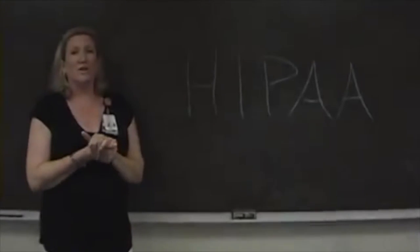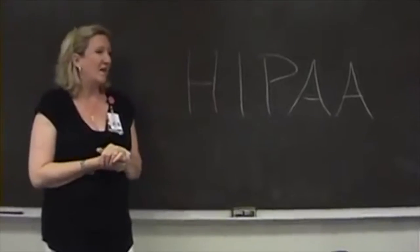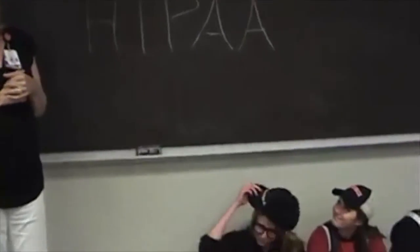Today we're going to be talking about HIPAA. Can anybody tell me what HIPAA stands for? Is it Hippocrates or Hi-eepa?